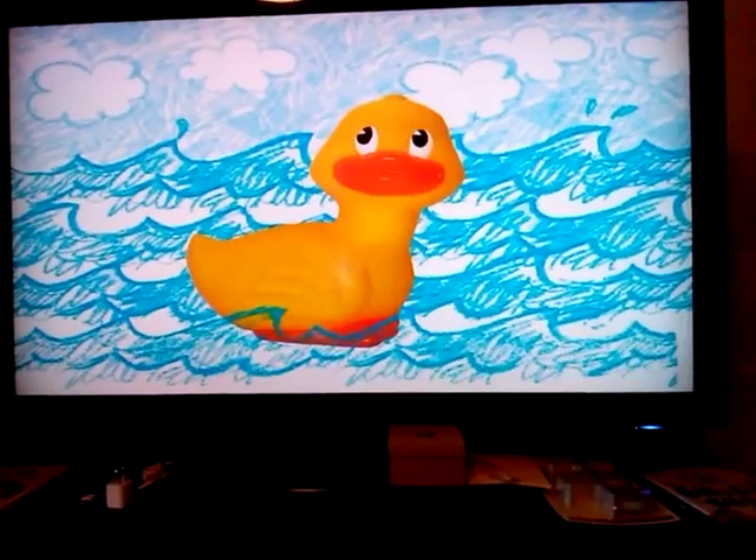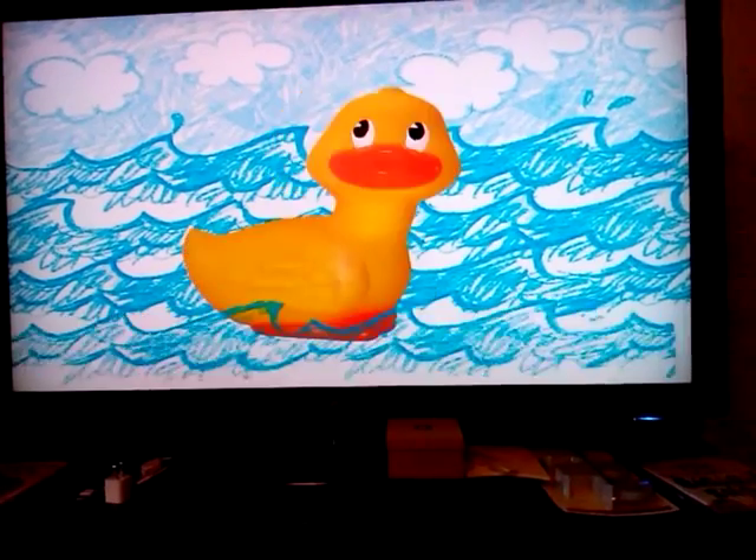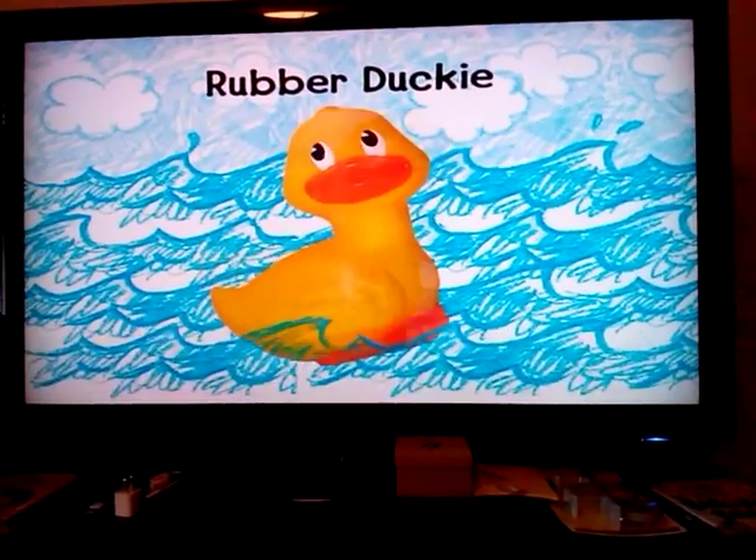What's yellow and cute and fun to play with in the tub? Squeak, squeak! It's rubber ducky!